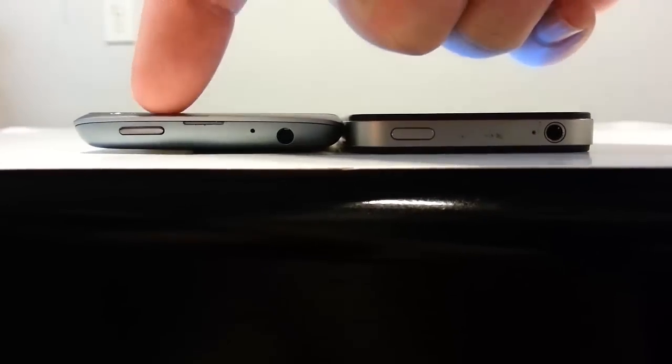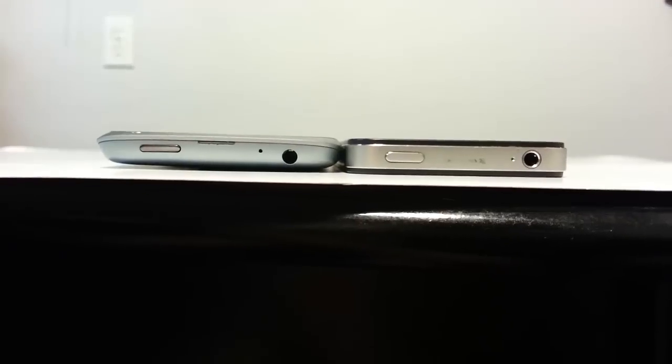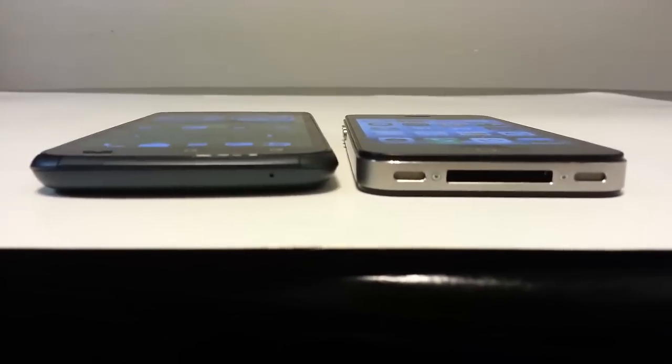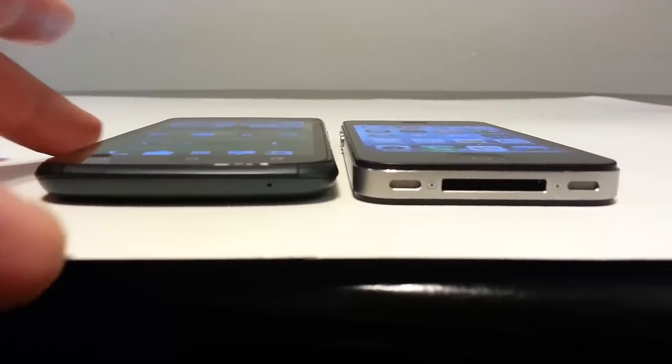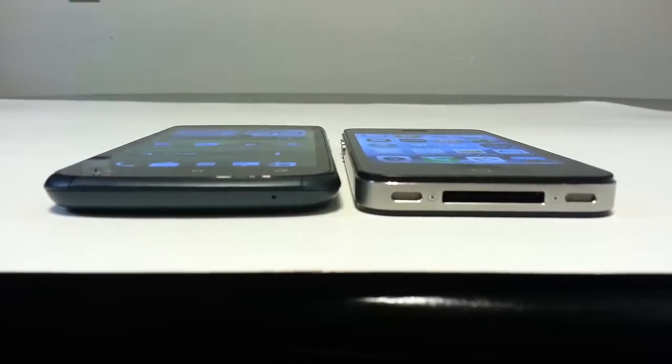Across the top of the HTC One S, we have the power button, an inlet to pull off the back, a small microphone hole, and an earphone plug. On the iPhone 4S, we have a power button, a small microphone hole, and an earphone hole. Looking at both devices, they're fairly comparable in thickness. On the right side, the One S has a volume rocker, while the 4S has only a SIM card entry port.